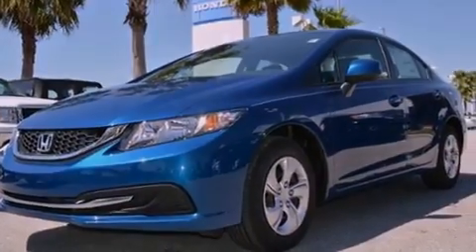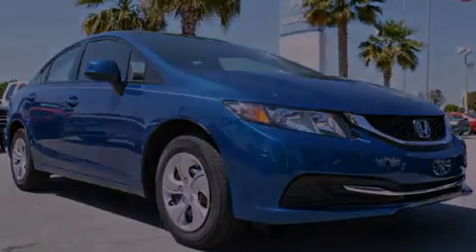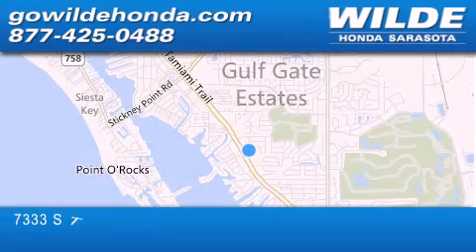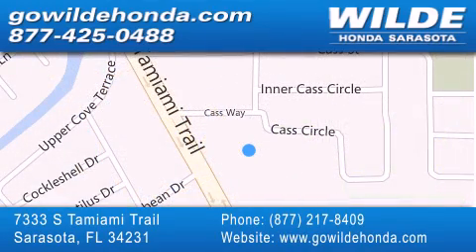Call now to find out how you can own this breathtaking automobile. Wild Honda is located at 7333 South Tamiami Trail in Sarasota. Also shop GoWildHonda.com. It's got to be wild.